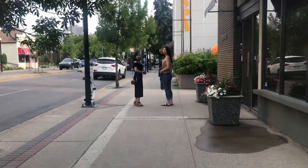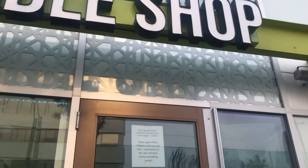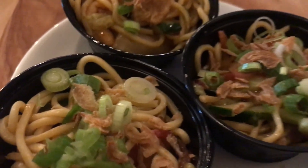I'm here with Sarah and Michelle at Prairie Noodle Shop, trying some summer feature menu items. We just tried the chicken wings — they're spicy, salty, smoky, and taste like beef jerky. Now we're going to try these little cute noodle cups.